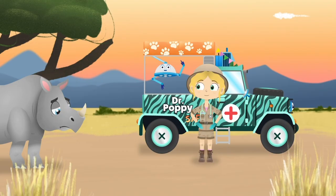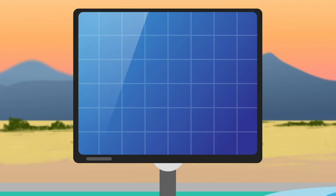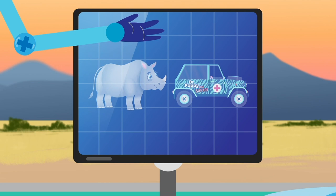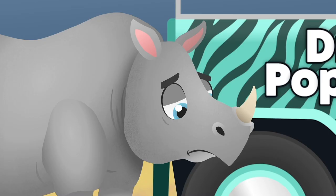Rhinos are enormous. They are covered in thick skin as tough as a suit of armor, and even though they only eat plants, they can grow to the size of a large car. Hello Shaka, what seems to be the problem?